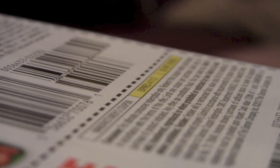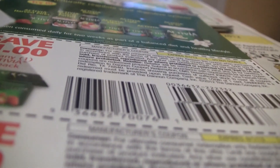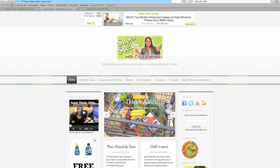Always be sure to check your store's coupon policy to make sure you're clear on the rules. For more information on ways to save money on groceries and other aspects of life right here in North Central Florida, check out my blog at mygtn.tv and look for the Super Steals link. I'm Erica Rodriguez, GTN News, working for you.